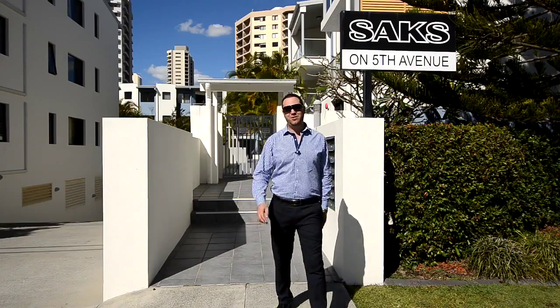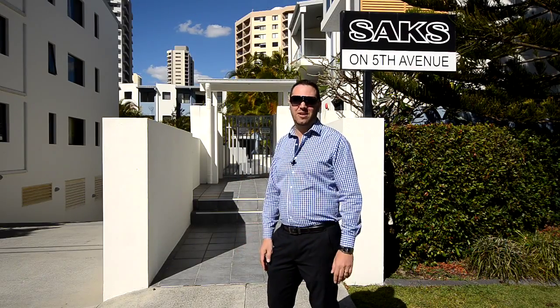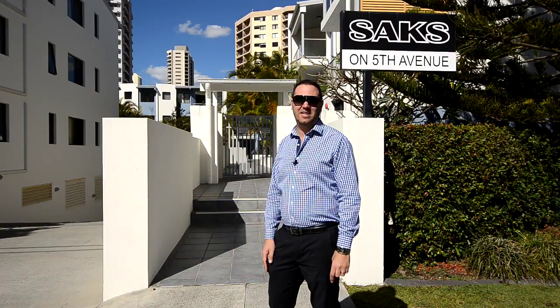Hi, I'm Roger from Gold Coast Residential Properties and what a beautiful day in Burleigh Heads. Come and have a look at this gorgeous apartment Saxon Fifth.